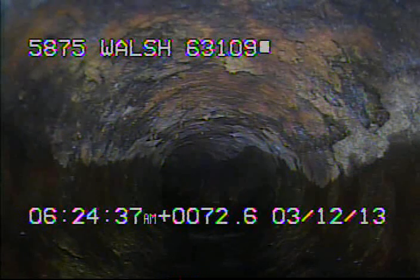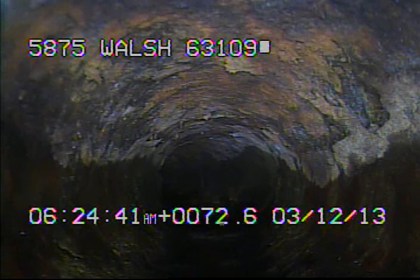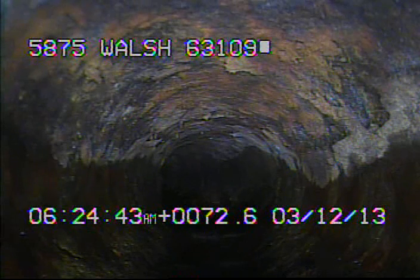I now have the camera back up underneath the house. I'm just a few feet downstream of the stack right now. The camera doesn't want to go any further. I pushed in several turns and I'm going to stream by the way.